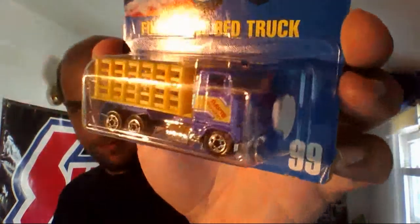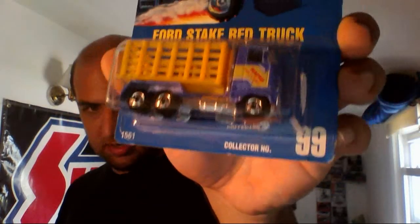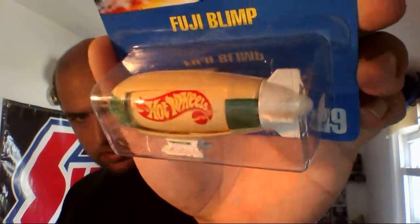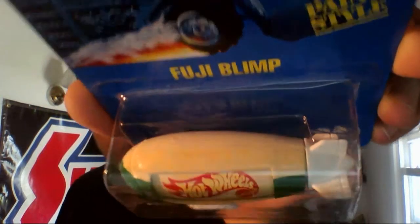The first one I'm going to end up selling is the Ford steak bed truck — selling this guy at the flea market. The other one I'm going to sell is the Fuji blimp. As you can blatantly see it's yellowed inside the package on the body of the blimp, but oh well, I ain't gonna complain.